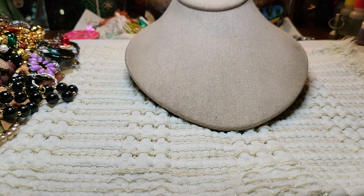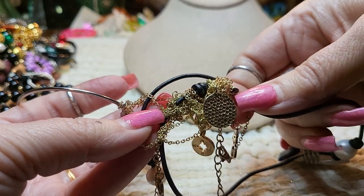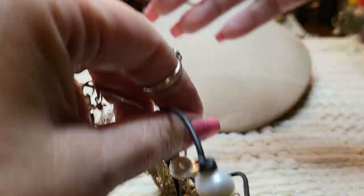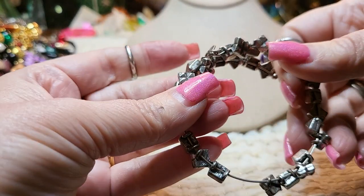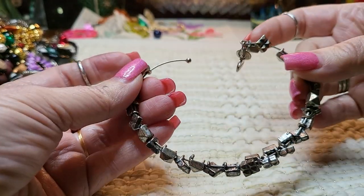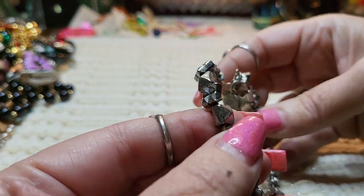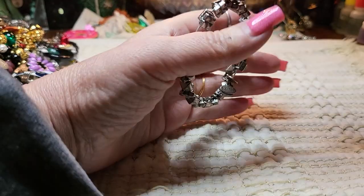We have so many bracelets! We've got a knot — look at this knot, guys! I'll put that aside and get it out later. Here's another bracelet — this is Alex and Ani, on like a memory wire. It's got these little squares — that's very cute. I don't believe this one's sterling.